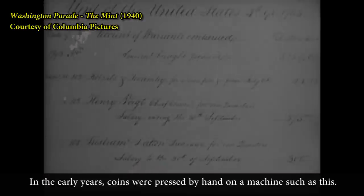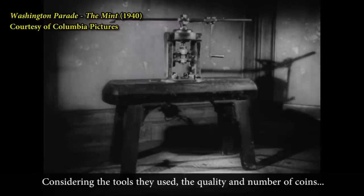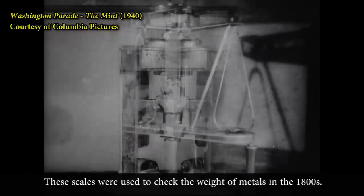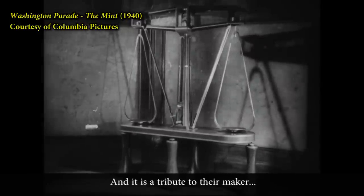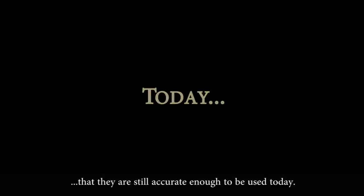In the early years, coins were pressed by hand on a machine such as this. Considering the tools they used, the quality and number of coins which the early mint turned out is truly remarkable. These scales were used to check the weight of metals in the 1800s, and it is a tribute to their maker that they are still accurate enough to be used today.